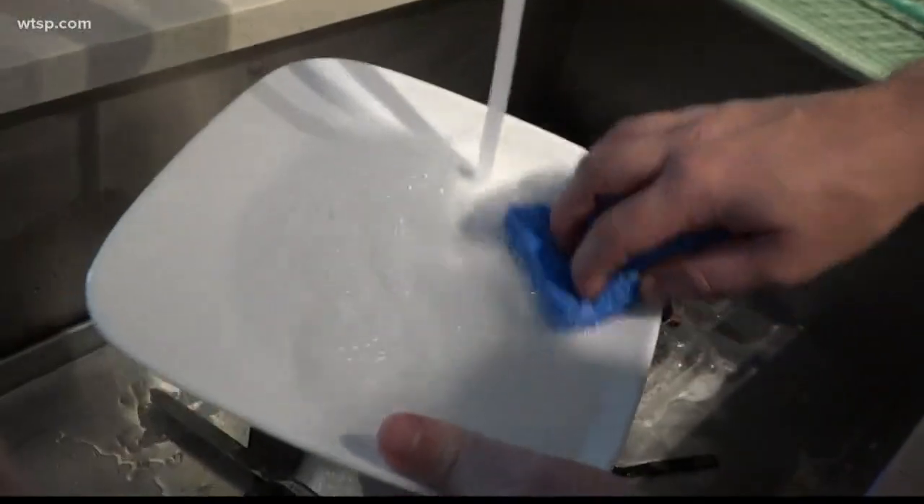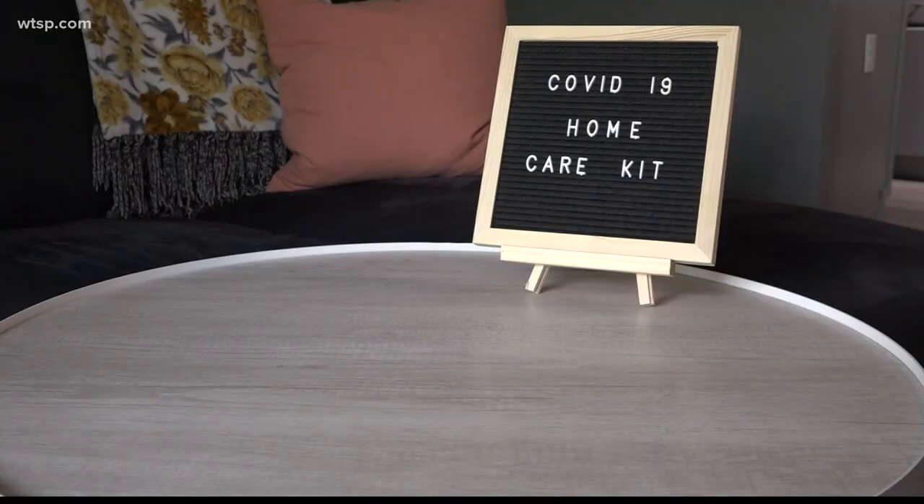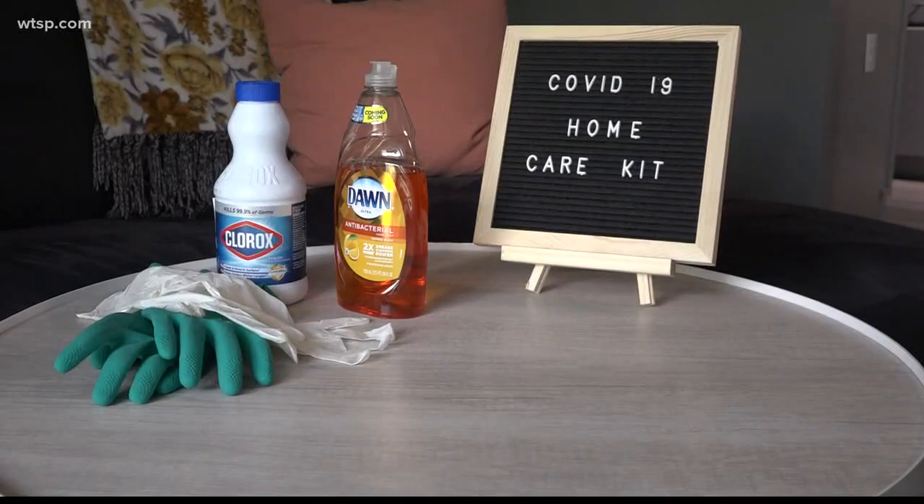Do the sick person's laundry and dishes separately and in the hottest water possible. You'll want these things for your at-home care kit: safety and cleaning supplies like bleach, plastic gloves, soap, and face masks. When you're infected, you should wear a mask around your loved ones as much as possible. If you can't wear a mask, they should wear a mask to protect themselves.